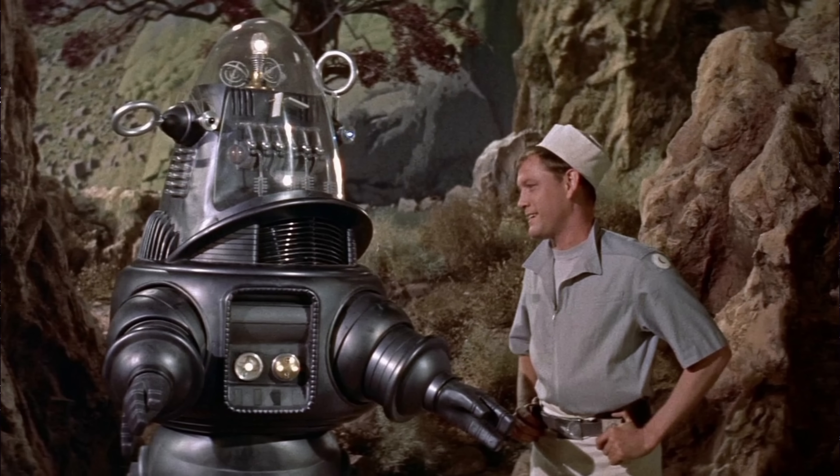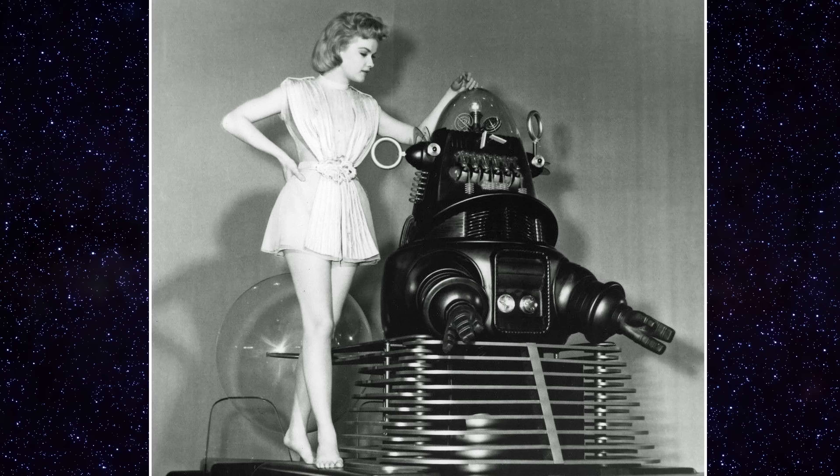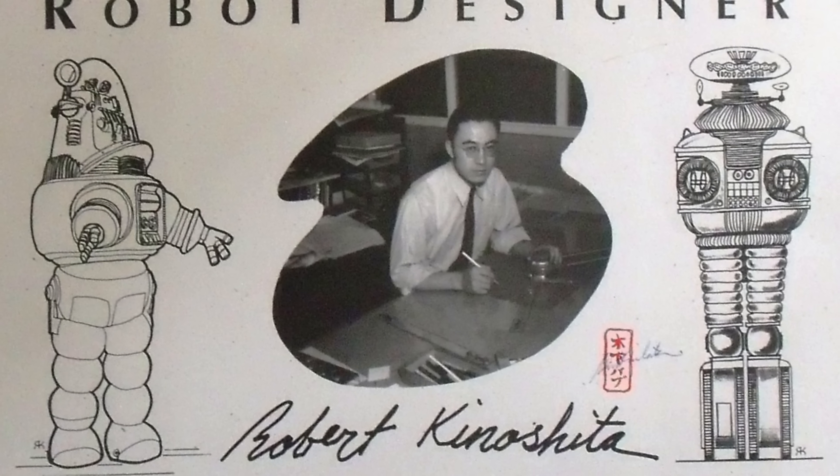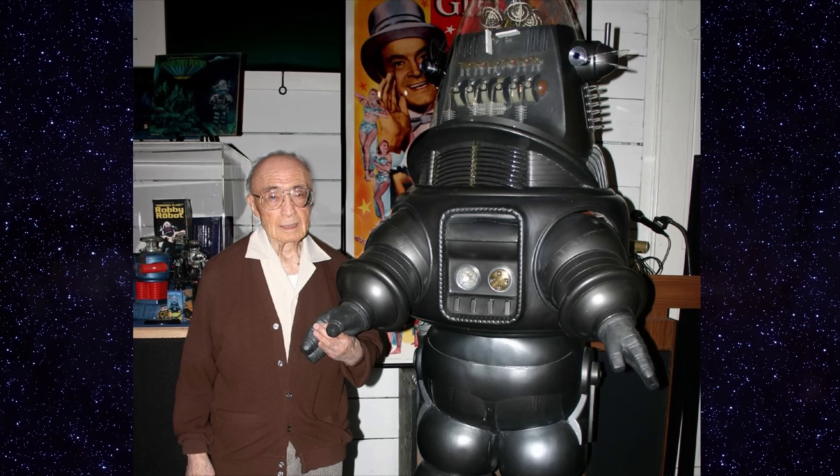The iconic Robby the Robot was created for the 1956 MGM production of Forbidden Planet. He was initially put on as a supporting character, but quickly became the star. Many different people and designers worked on creating Robby the Robot for MGM, but it was Robert Kinoshita who actually finalized the design and put the robot into construction.